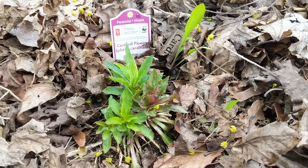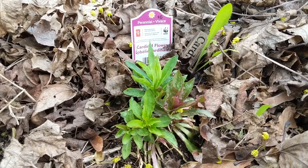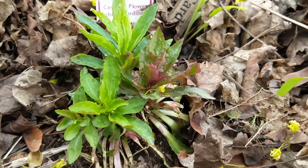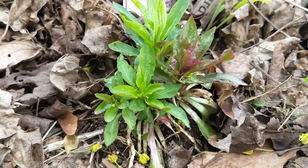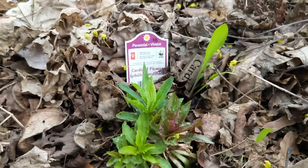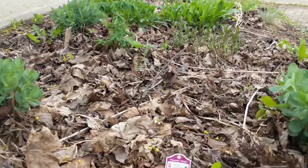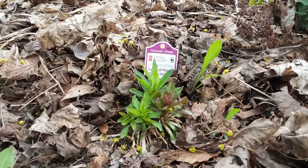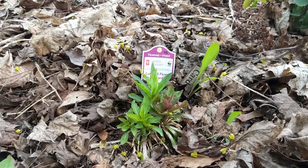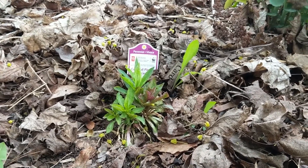Here's our cardinal flower in the boulevard garden. It is looking a lot better — I wasn't sure if this guy was doing very well, but it's looking really good. We've got lots of growth here with some different colored foliage, which is kind of neat. This is in the boulevard garden where it's going to be pretty dry, and this is a wetland plant, so I'll need to pay attention and give it a little bit more water if it looks droopy.